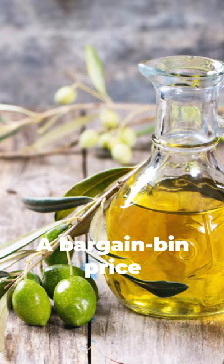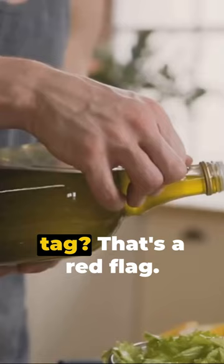The price can be another indicator. Quality rarely comes cheap. A bargain bin price tag? That's a red flag.